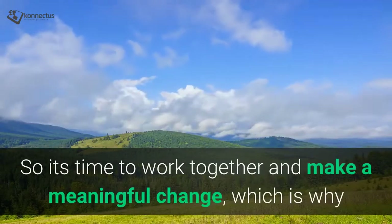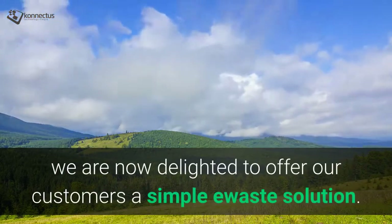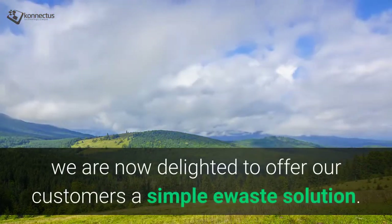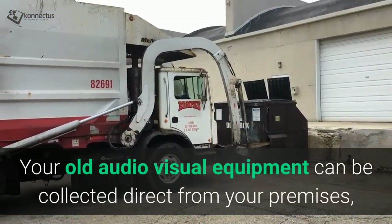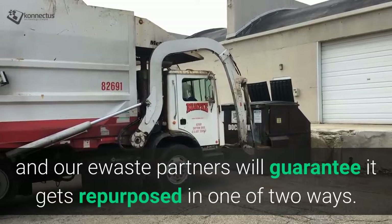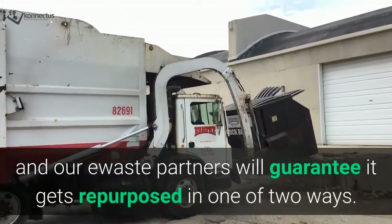So it's time to work together and make a meaningful change, which is why we are now delighted to offer our customers a simple e-waste solution. Your old audio-visual equipment can be collected direct from your premises, and our e-waste partners will guarantee it gets repurposed in one of two ways.